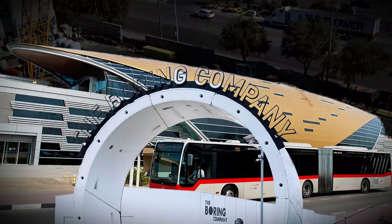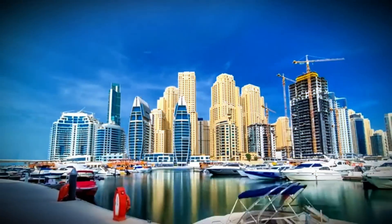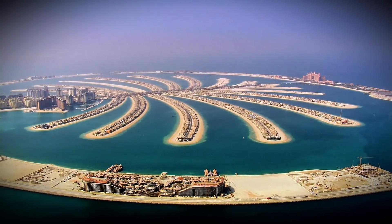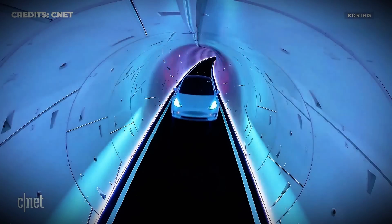While the RTA and the Boring Company signed their partnership in early 2025, neither has committed to specific construction phases or opening dates. Dubai's history of reshaping geography — from desert to skyscrapers, ocean to islands — now extends underground. For now, it offers a glimpse into a future where cities dig deeper to keep people moving.